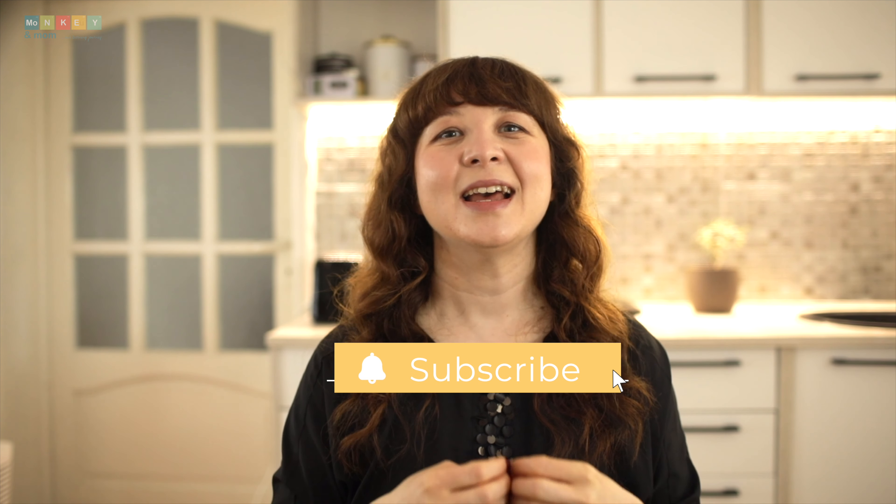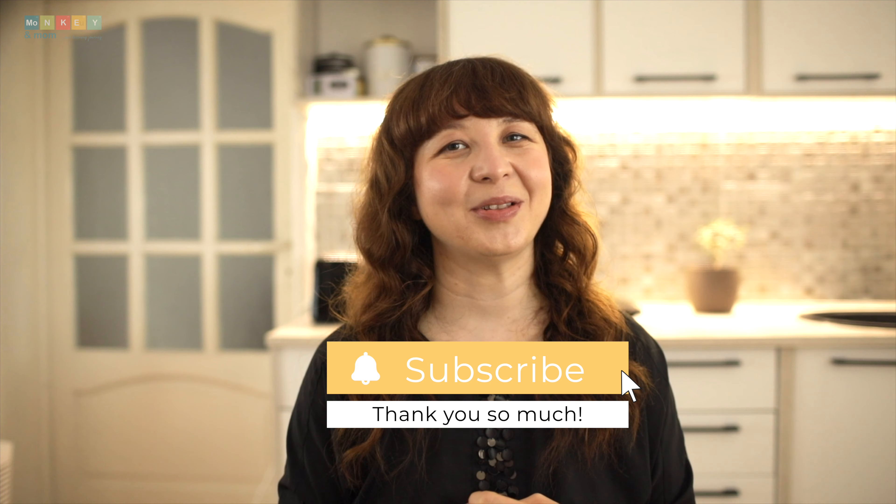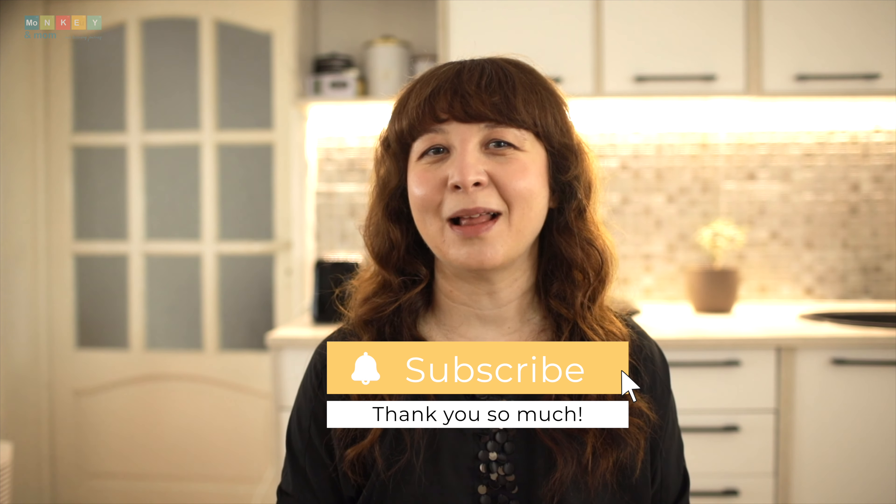We've reached the end of this incredible six-part series exploring IEW's writing curriculum. I hope you've been convinced of the potential Structure and Style for Students has for your family. From my own experience, I can confidently say that this curriculum stands head and shoulders above the rest. Did you enjoy finding out more about this program? Did my series help you? Let me know in the comments if you have any questions — I'd be happy to chat. Until next time, stay curious.